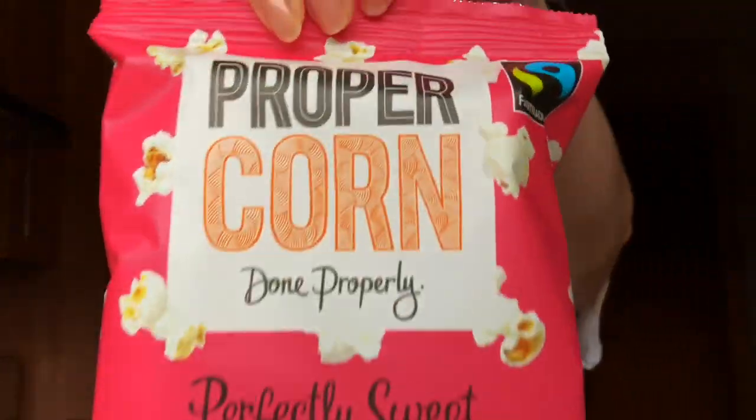First product in this month's Degustabox is Proper Corn perfectly sweet popcorn — it looks kind of cute. It's made in the UK, it's super for vegans, it's gluten free, it's GM free. The packaging is really cute and hey, who doesn't love popcorn?